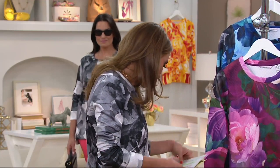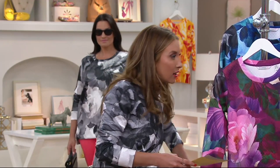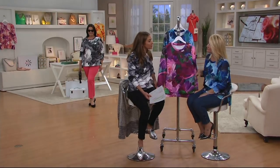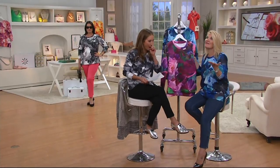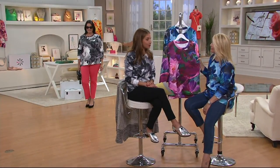It's brand new today. The fabrication is 100% polyester, which means it's easy care — machine wash, just throw it in the wash. We actually saved this one — this is one of Isaac's favorite pieces that he wanted me to show you. We saved the best for last.